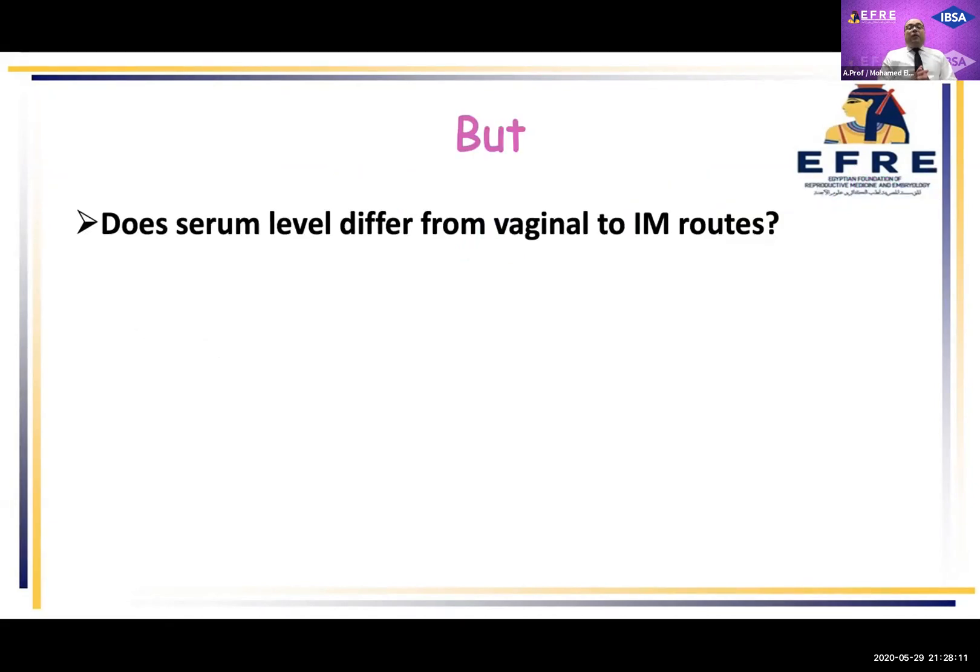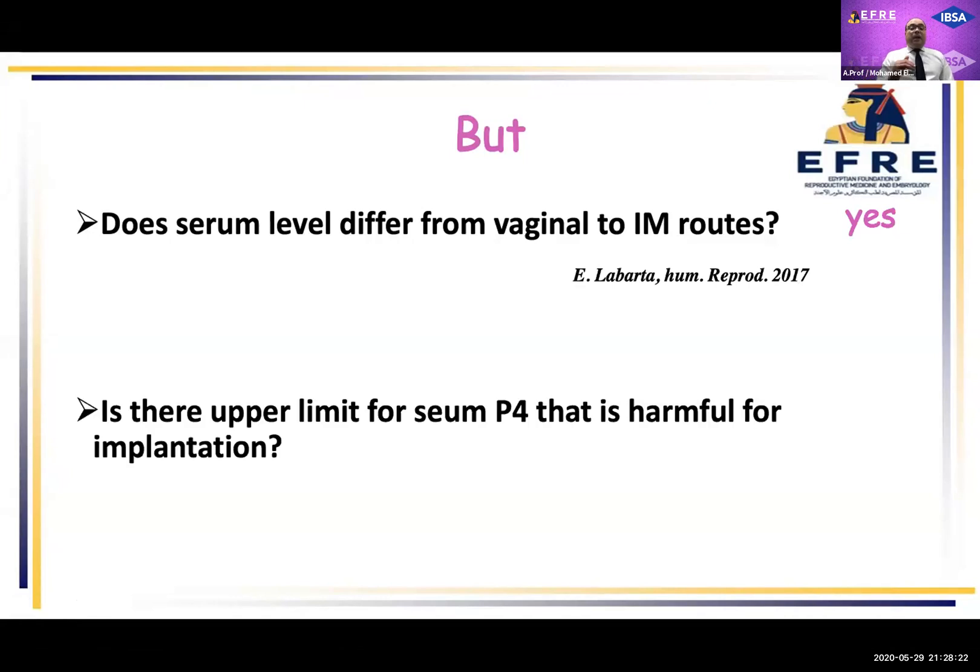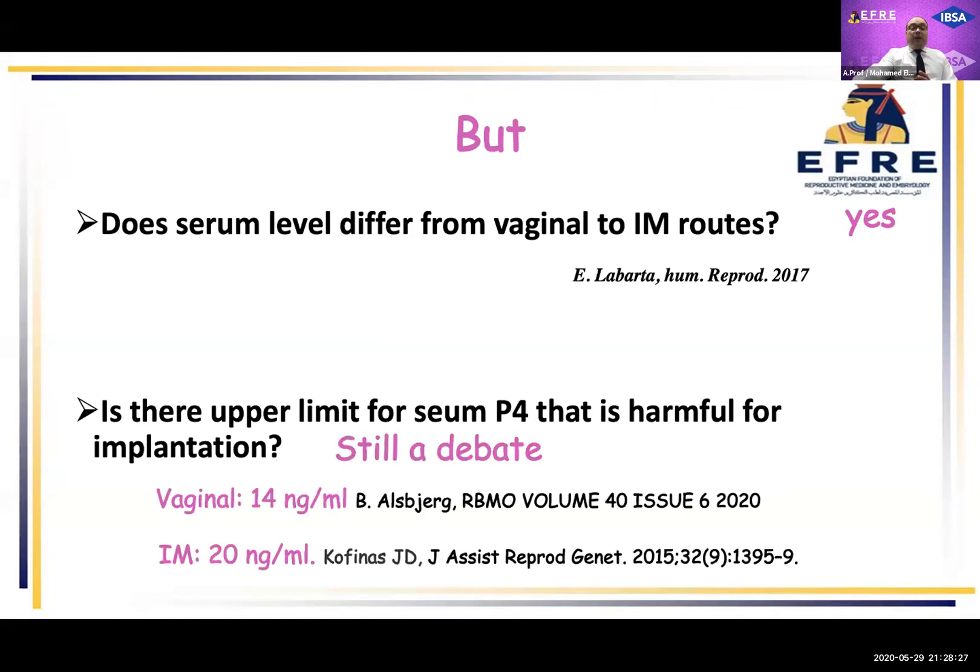Does serum level differ between the vaginal and intramuscular routes? Yes — this was concluded by Laparta in 2017. Is there an upper limit of serum progesterone that is harmful for implantation? It is still debatable. One study by Allisberg said that by the vaginal route, if you exceed 14 nanograms per ml, it may affect implantation and pregnancy rate. Another study by Covenance said that exceeding 20 nanograms per ml after intramuscular injection may be deleterious or harmful for implantation.